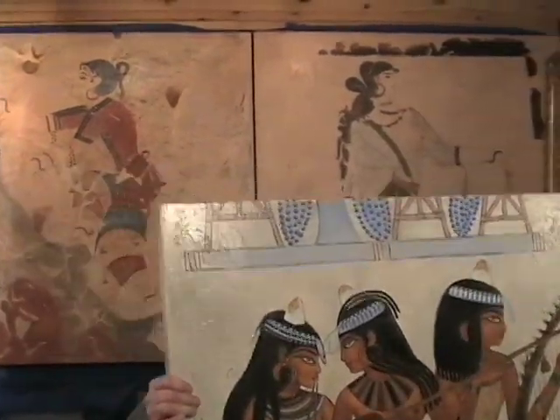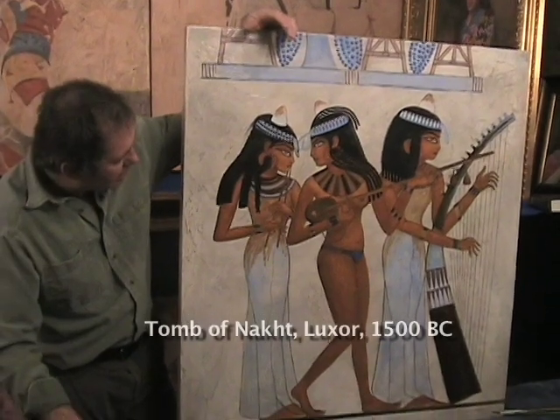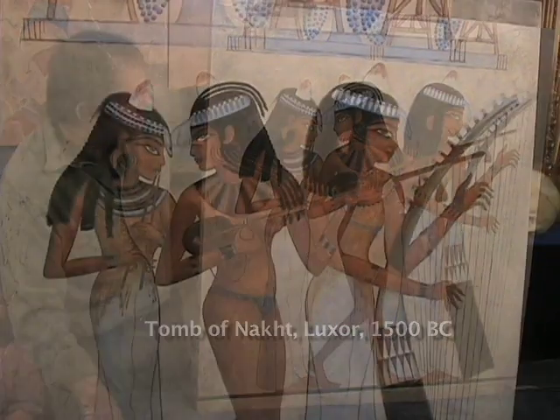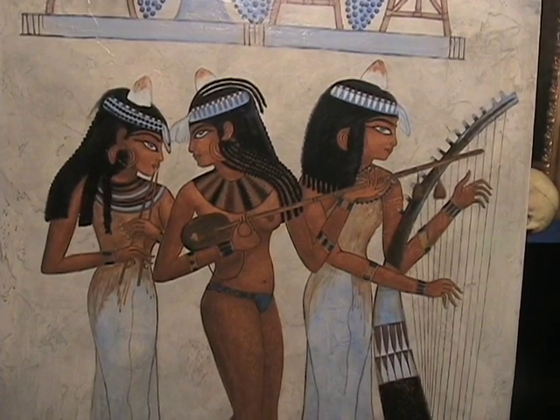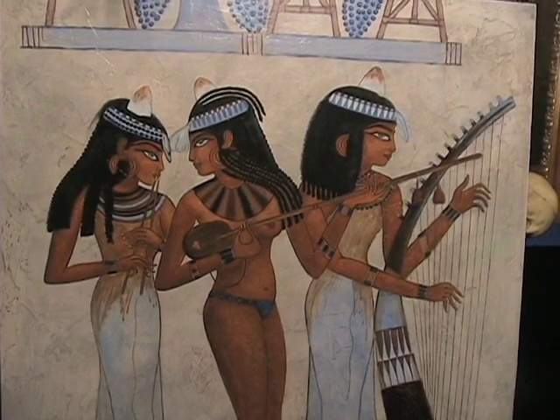At roughly the same time period in Egypt, art was also making strides. This is a tomb painting, the tomb of Noct, 18th Dynasty. You can see here they had a pretty good degree of realism by then. The tomb art of the time was rather stylized and rigid, but these three musician girls are still rather naturally represented.